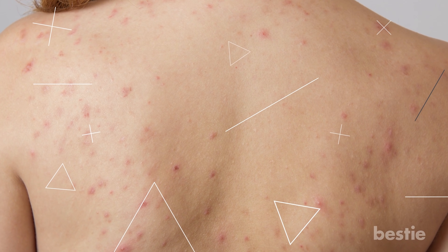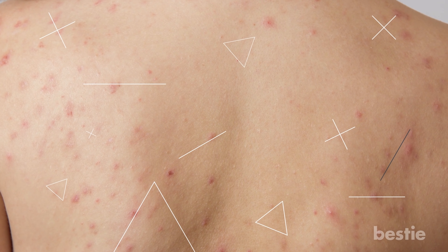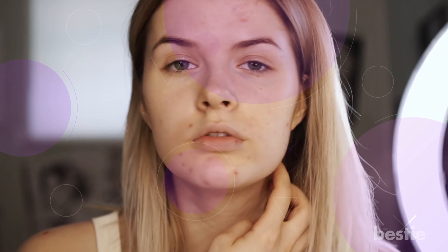Acne affects almost everyone at least once in their lives, so knowing what to do when these pesky bumps show up is very important. Watch '7 easy ways to clear up acne' or '14 health symptoms that men should never ignore' for more. Do you know any other ways to get rid of back acne? Let us know in the comments below!